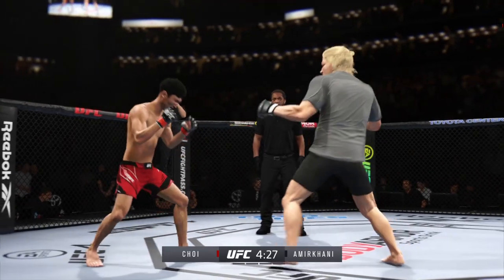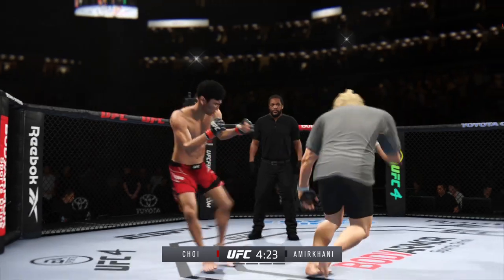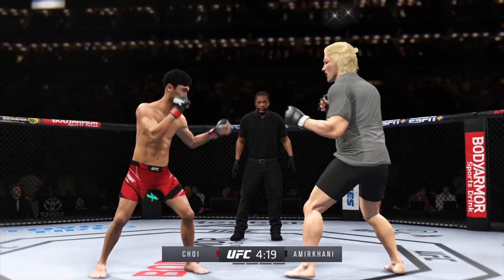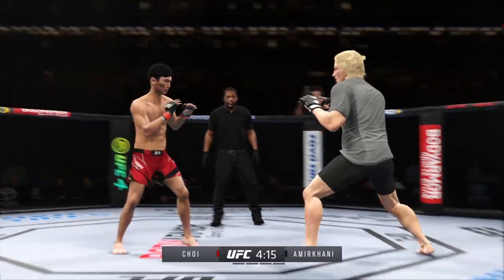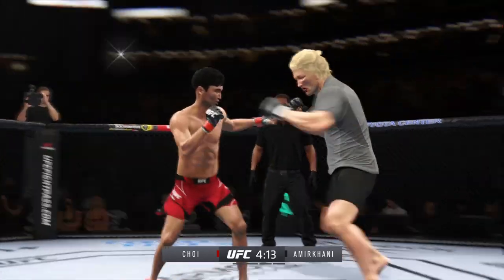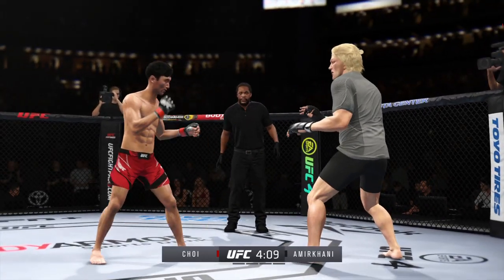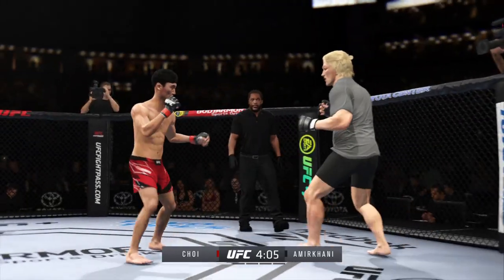Nice job landing a knee to the body. Perhaps a sign of things to come as he lands a kick. Nice kick landed, and a big leg kick lands. Big punch lands, now he gets back to range. He lands a kick to the leg now — pretty good work on the feet tonight by Shore.